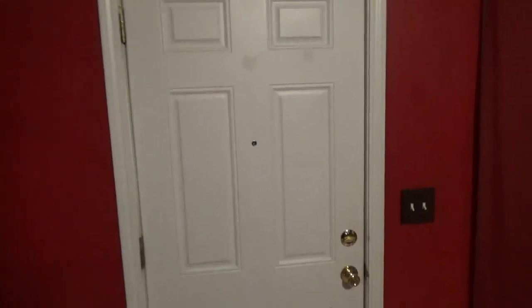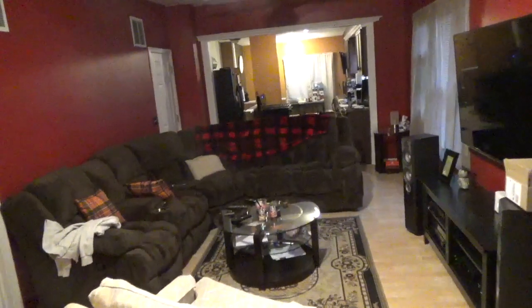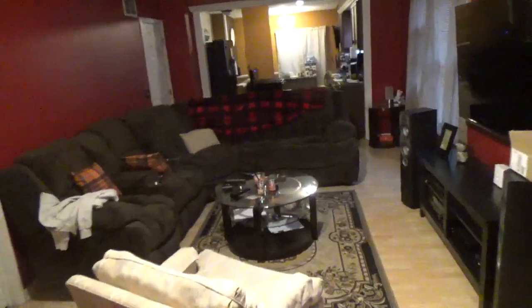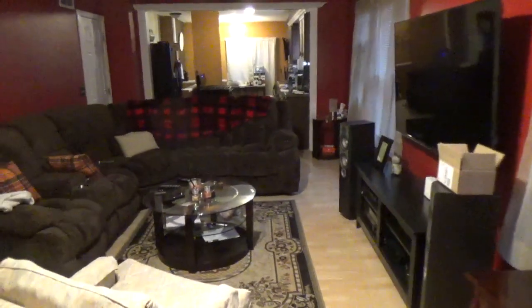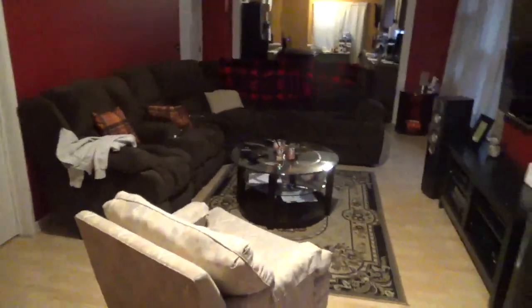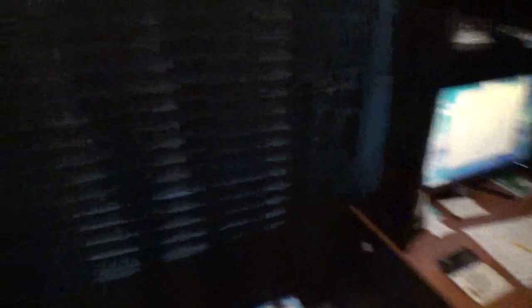As you guys can see, this is the front door area — the walls were creamish before and this is how it looks now as of October 13th, 2019. In there is my office, that's where I do my bills and personal stuff. That's my desk where I write bills, busy schedules, and what I have to do by a certain date.